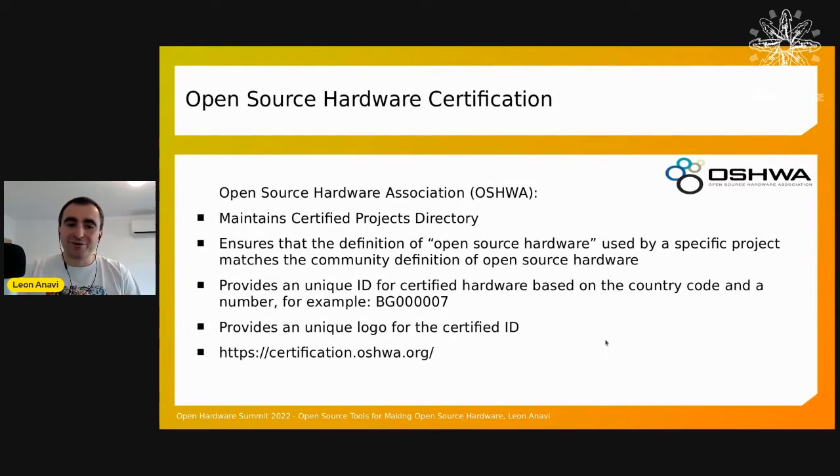The open source hardware movement has had momentum for the last several years, and many companies and individuals are saying they make open source hardware — but is it really open source? Here comes the role of the Open Source Hardware Association, which not only runs this awesome summit but also a free certification program listing products that truly comply with the open source hardware standard. So next time you're buying open source hardware, check if it's certified, and if not, ask the manufacturer to certify it — it's free.